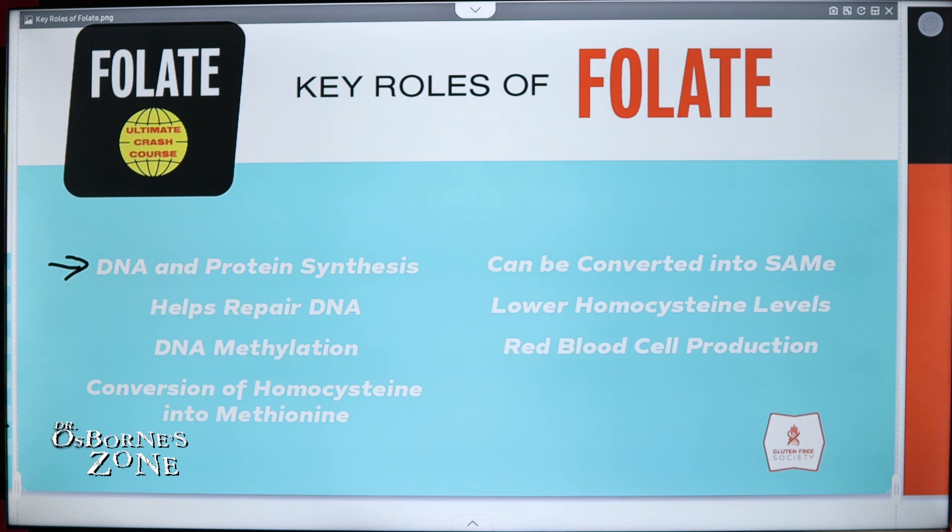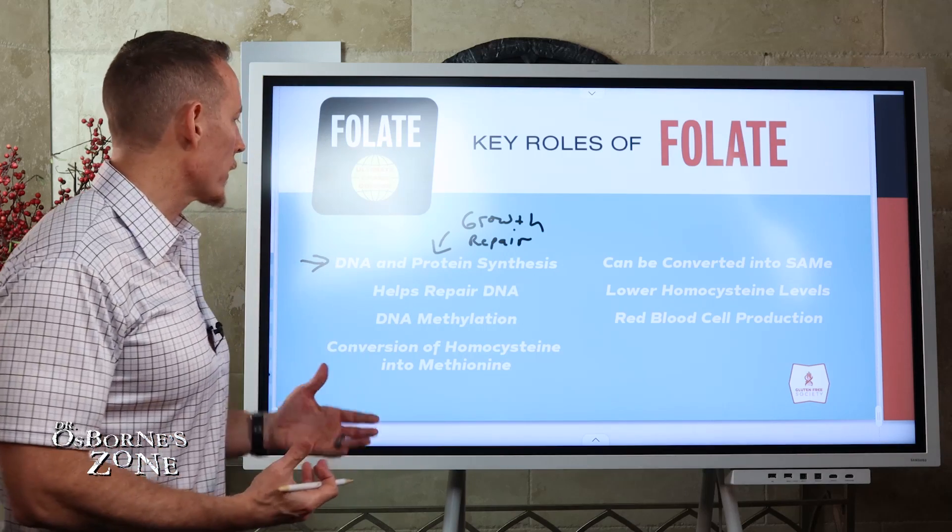This is important because it's necessary for growth, especially in pregnant women and children, but also for maintenance and repair of the body. If you can't synthesize protein and DNA effectively, how are you going to repair damaged tissues and damaged cells? So very important in that regard.